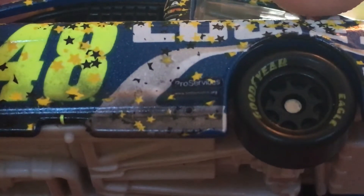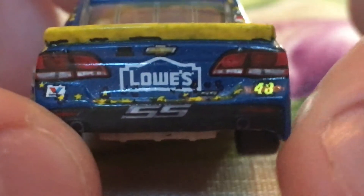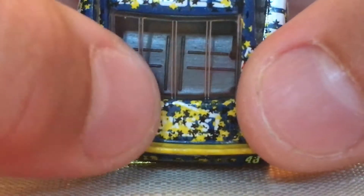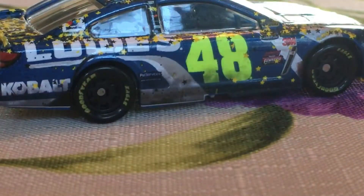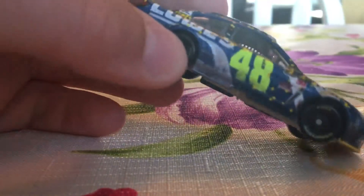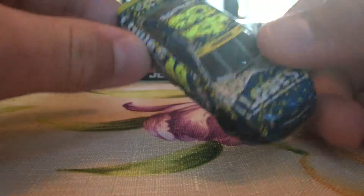We also have Hendrick, Lowe's, Bosch, Freightliner, and Siemens. We have Valvoline, Lowe's Cobalt, and Pro Services. That's really hard to see under there. We've got the Goodyear Eagles on the back of the car, Lowe's, Chevy SS 48 — and Lowe's right here covered with a bunch of confetti. We have Lowe's on top and 48.